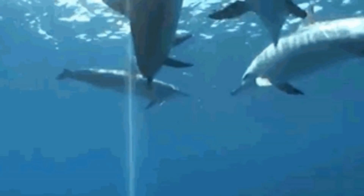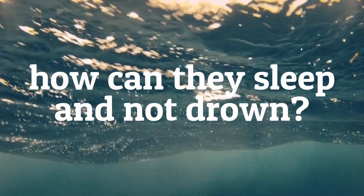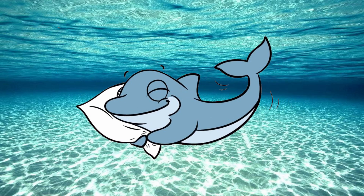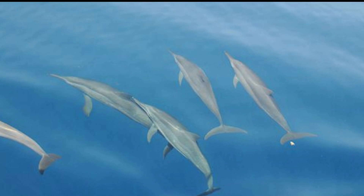Marine mammals, such as whales and dolphins, spend their entire lives at sea. So how can they sleep and not drown? Observations of bottlenose dolphins in aquariums and of whales and dolphins in the wild show two basic methods of sleeping: they either rest quietly in the water, vertically or horizontally, or sleep while swimming slowly next to another animal.